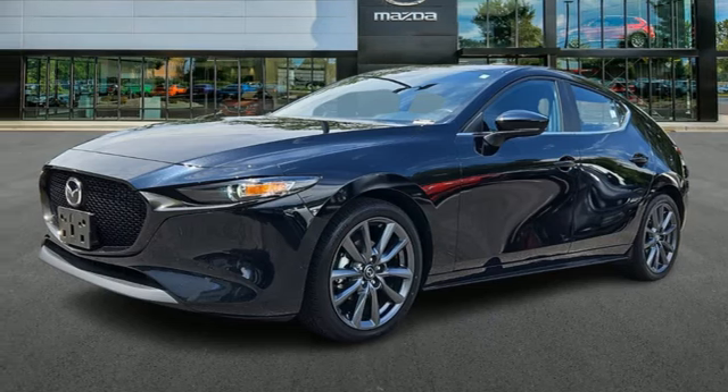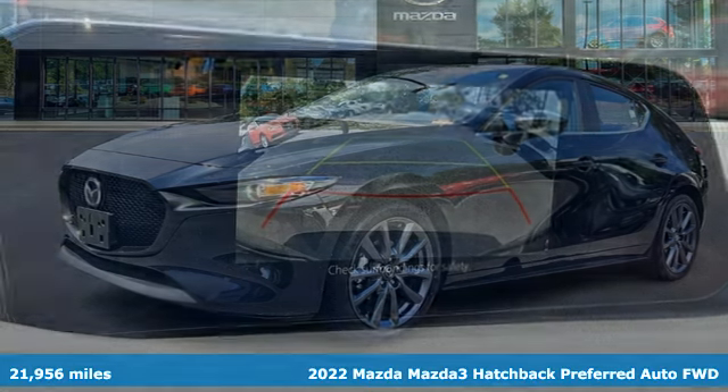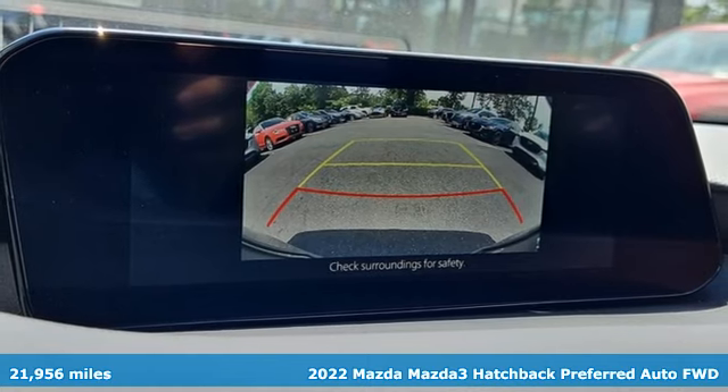Here's a 2022 Mazda 3 hatchback. With Mazda, driving's what matters most.